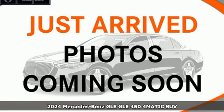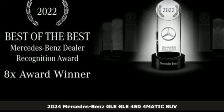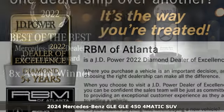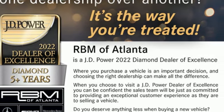It's a new 2024 Mercedes-Benz GLE. This GLE is reassuring when the weather turns and rewarding when the road turns. It comes with the features you need and better yet want.